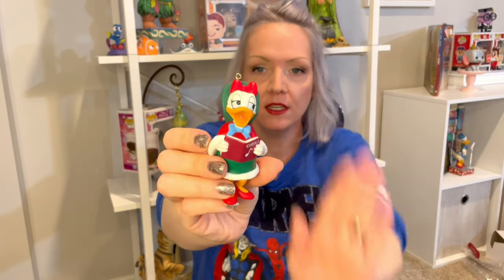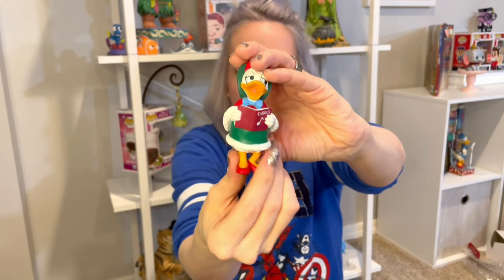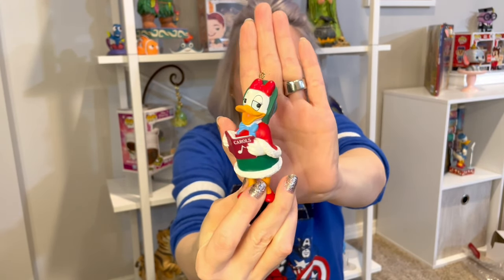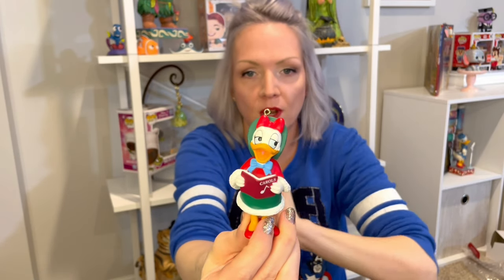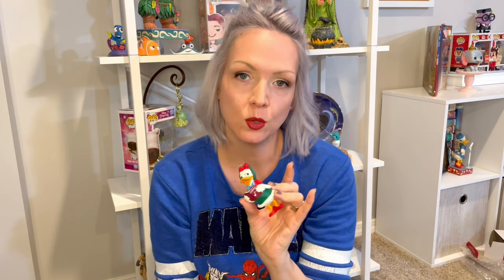One of my other hobbies is thrifting. I found this cutie on a tree at the thrift store. I originally bought her to flip on eBay, but when I looked her up there were like a thousand of her on eBay, so I was like, 'Guess I've got to keep her.' I think she's part of a Christmas Carol set. I don't care — she's sassy. I love Donald because he's so pissy, and she is a sass queen.